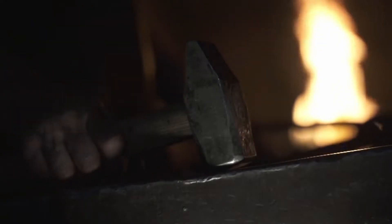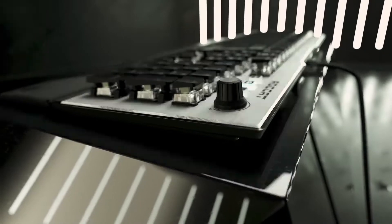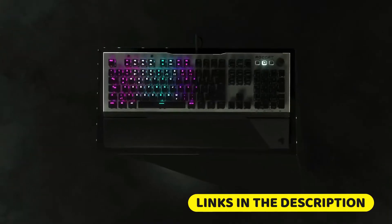RGB lighting is not strictly necessary, but it's one of those things that's surprisingly hard to give up after you've had it for a while. It helps make your keyboard feel like it's uniquely yours. For more detailed information and the price, I will leave you a link in the description of this video.